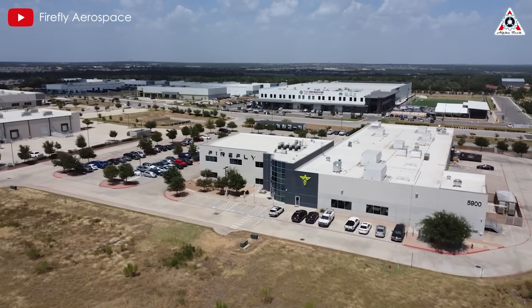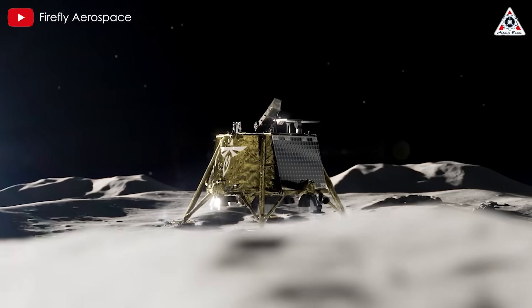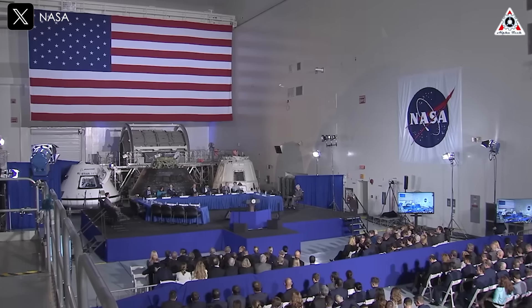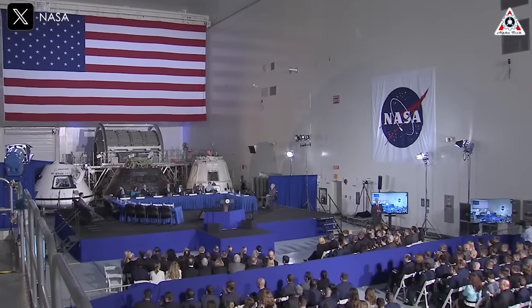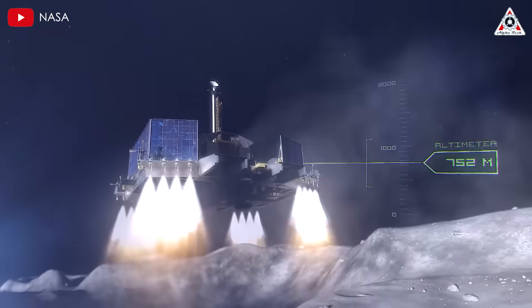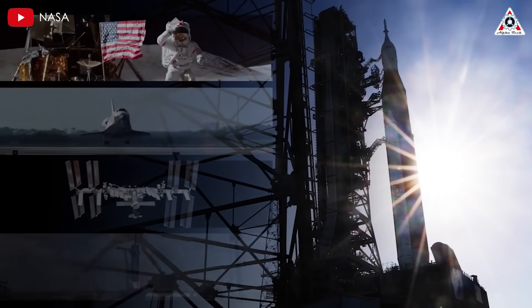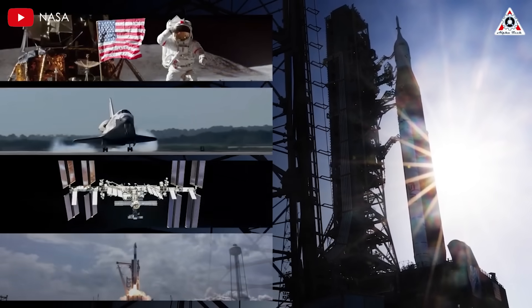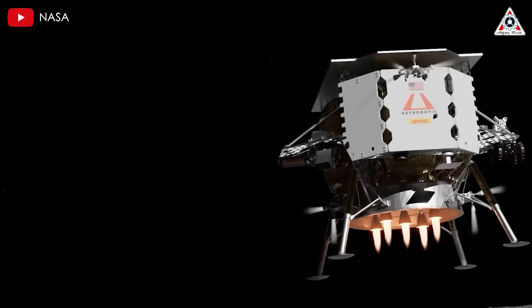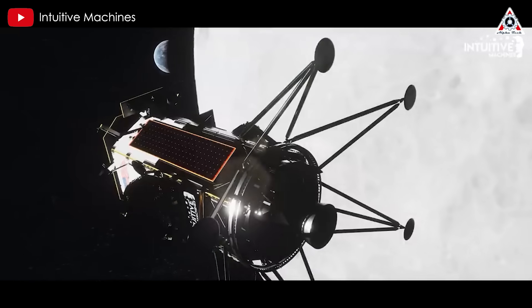The launch marked the first moon-bound mission for Firefly Aerospace. Its Blue Ghost lunar lander was conceived following the company's selection as part of NASA's Commercial Lunar Payload Services program. The objective of CLPS is to get NASA to the surface of the moon without the agency having to build landers or procure launches. NASA has multiple contracts with a variety of CLPS providers, with Astrobotic's Peregrine Mission 1 and Intuitive Machines IM-1 flights happening earlier this year.